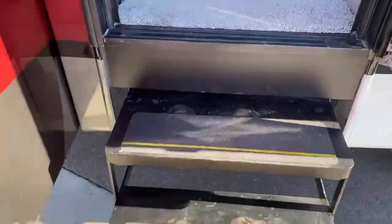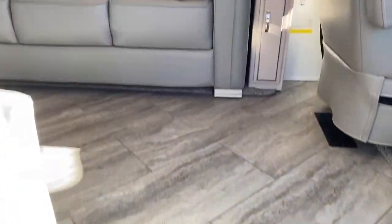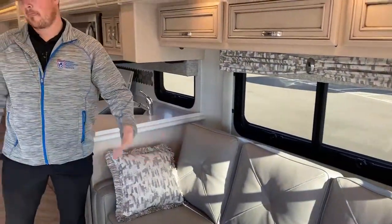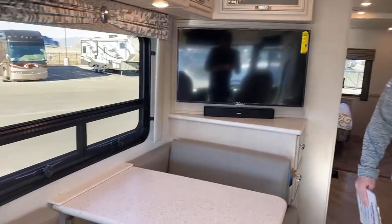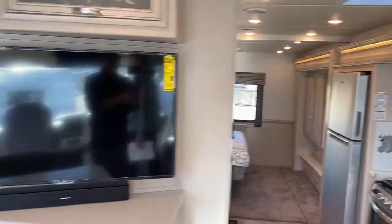Now that we've walked around the outside, let's head inside. This motorhome is also equipped with the urban interior decor. So what that gives you is this style of throw pillow, the valances, and then the gray leather on your sofa, your dinette, and your driver's chairs. So just look around this 3014 for a second and we'll go over the cab area.